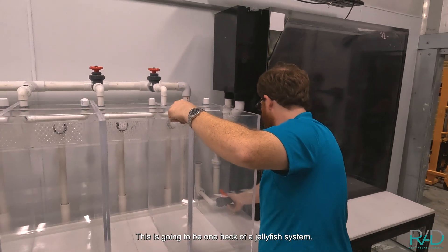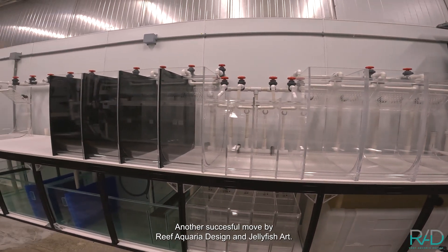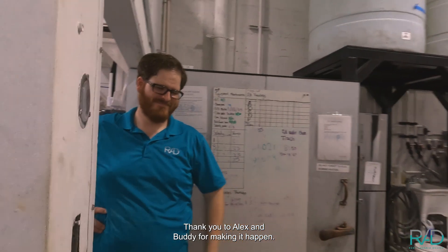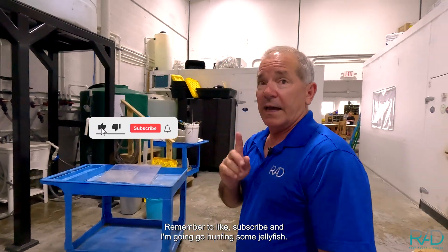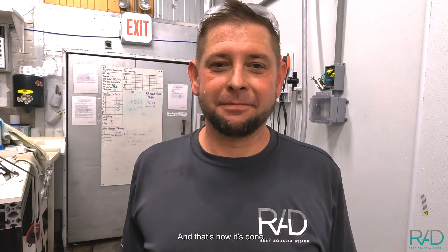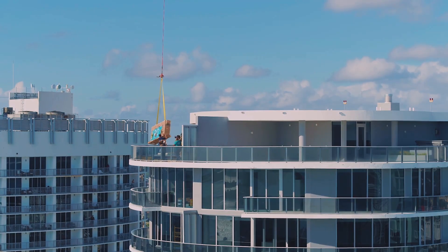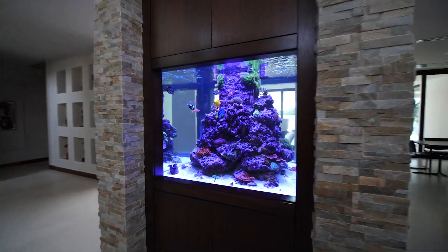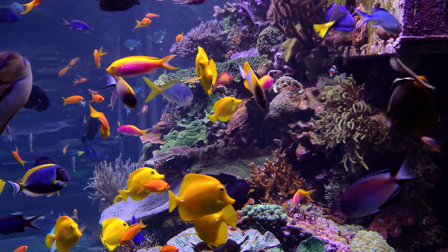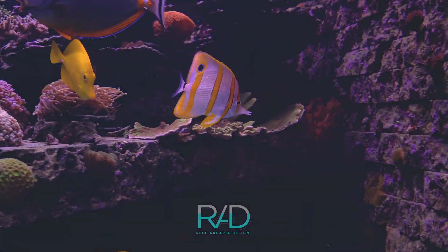This is going to be one heck of a jellyfish system, and we look forward to getting it operational very soon. Another successful move by Ripa Quarry Design and Jellyfish Art. Thank you to Alex and Buddy for making it happen. Remember to like and subscribe — I'm going to go hunting some jellyfish. And that's how it's done. We'll see you next time.